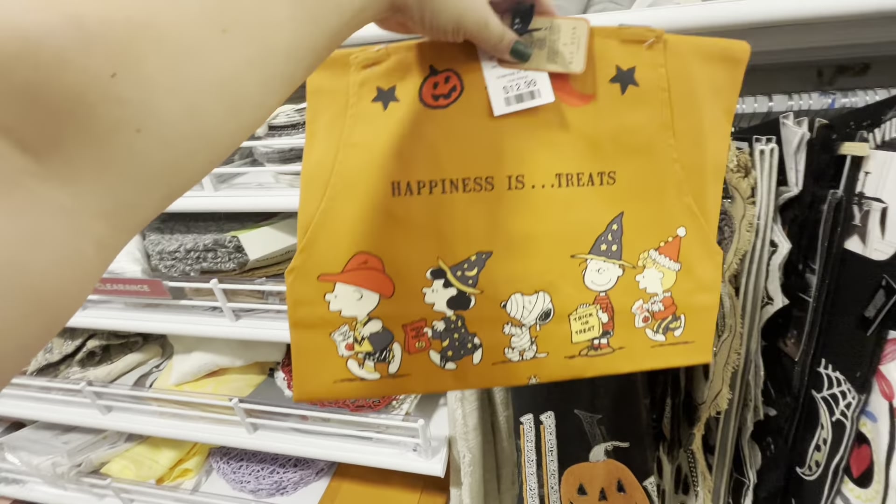These clouds are cute too — $3.99. Oh wait, I think we haven't seen this one: the big Rae Dunn witch's brew canister for $20.